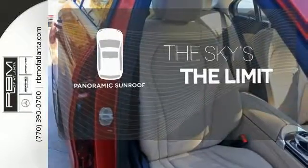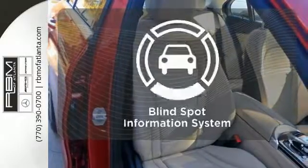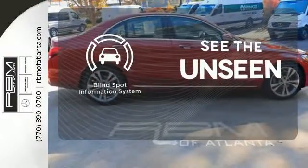Let even more of the outside in with a panoramic sunroof. Negotiating traffic has never been easier thanks to the blind spot indicator.